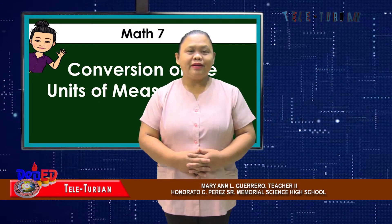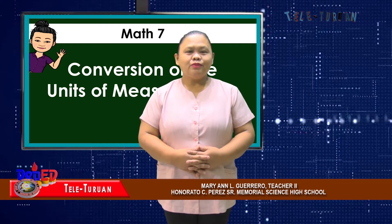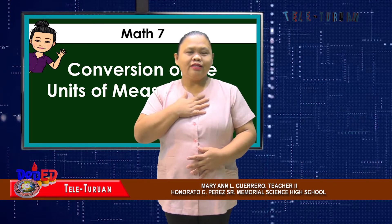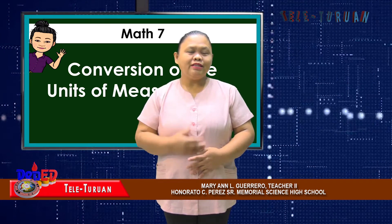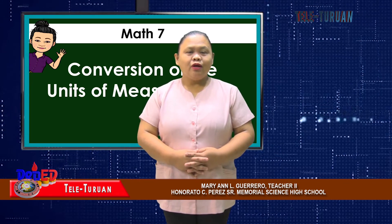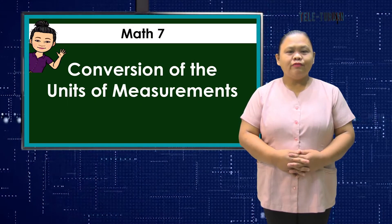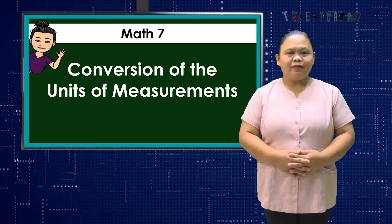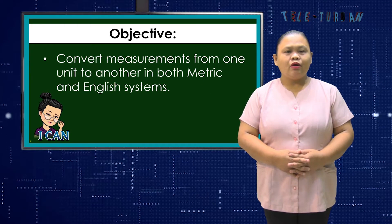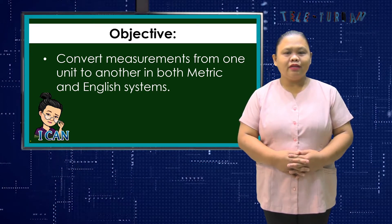Hi, our dear learners, para-teachers, and parents. Good day everyone. Welcome to another episode of Tele Turoan. I am Ma'am Mary Ann El Guerrero, Teacher 2 from Honorato C. Perez Senior Memorial Science High School, your teacher presenter for Math 7, Quarter 2, Week 2. Our topic is conversion of units of measurement. Towards the end of this episode, you will be able to convert measurement from one unit to another in both metric and English system.